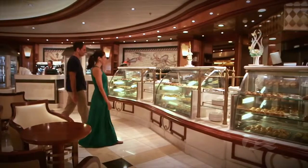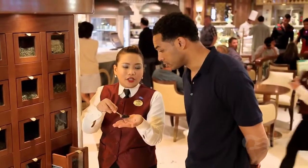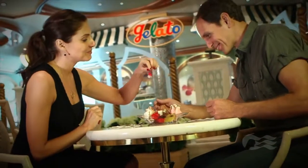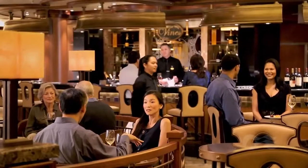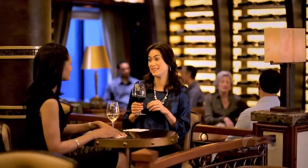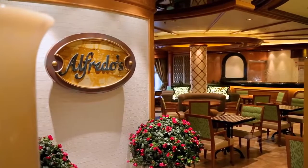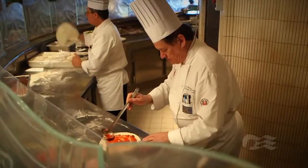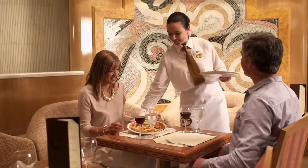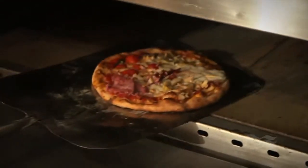Grab a crispy panini, latte, or loose-leaf tea blends at the International Cafe. Enjoy a cool and creamy treat at Gelato's. Sample our extended wine selection for a pre-dinner drink at Vines. Or bring the whole family to our popular sit-down restaurant, Alfredo's Pizzeria, serving up Princess Cruz's signature hand-tossed Neapolitan-style pizza, fresh out of the oven.